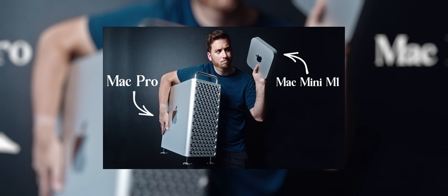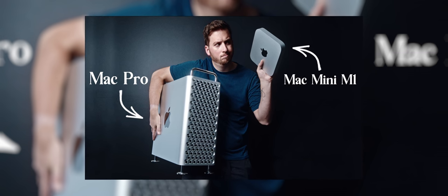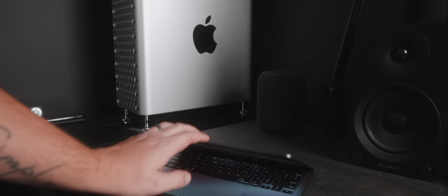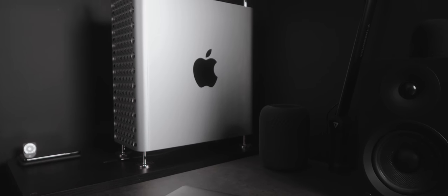Last week I did a video comparing the Mac Mini to my nearly $9,000 Mac Pro, and you guys had a lot to say about it in the comments. In this video it's not going to be a versus in the sense of can this computer replace my Mac Pro — as hundreds of you pointed out, a computer that costs an eighth or nearly a tenth of the price probably isn't going to replace it. So I thought it'd be interesting to see if the M1 MacBook Pro could be a good companion to my nearly $9,000 Mac Pro.